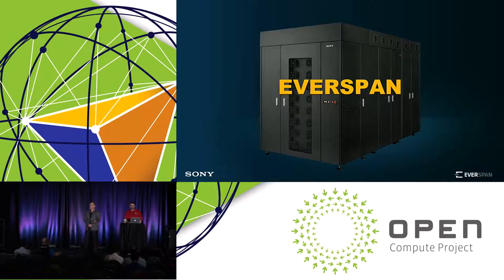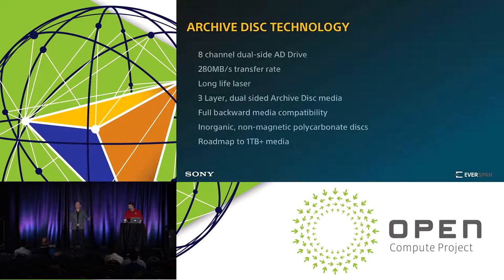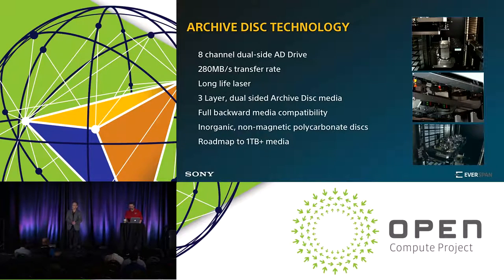We're from Sony. This is Everspan — the product and branding for the Everspan optical library. I'm with my partner John Goodman from Hitachi Data Systems, and we're going to talk about a collaboration that takes our solution and makes it more interesting. This is an optical storage solution based on blue laser technology. It follows the progression from Blu-ray's blue laser technology to the blue laser technology in Archival Disk.